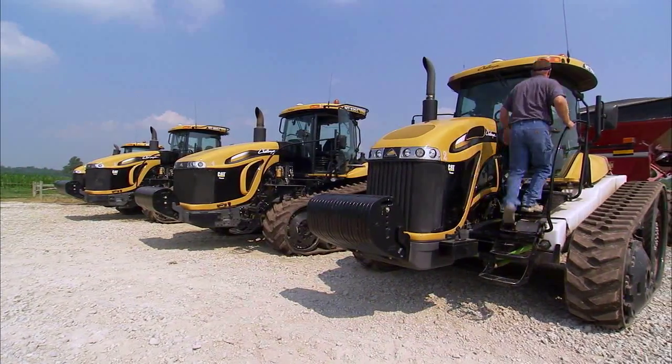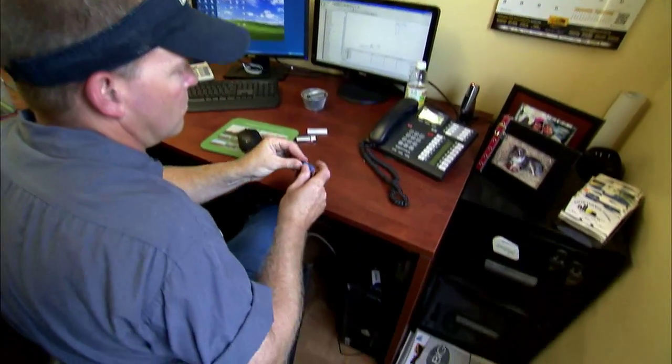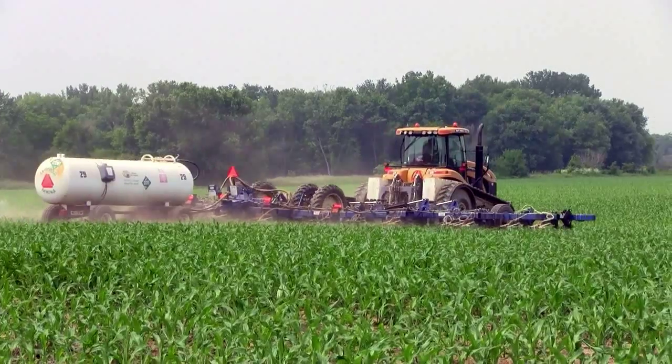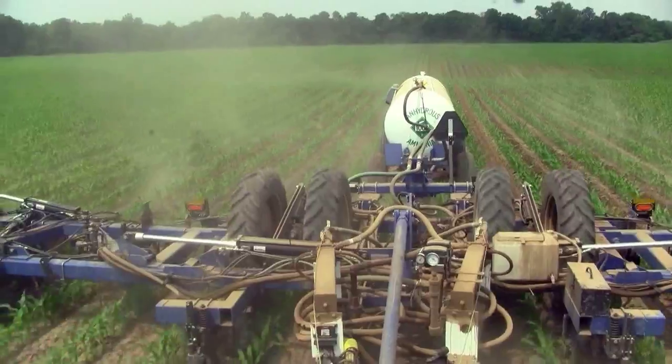We had a lot of data coming in. Every evening we'd have to get the zip drives and bring them into the office. When you're running multiple pieces of equipment, flying in multiple locations, we can use up quite a bit of product in a short period of time.